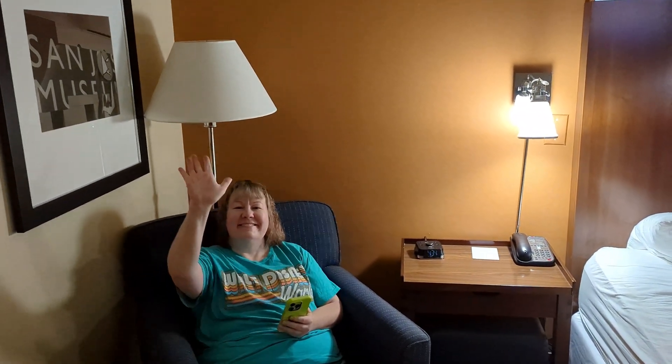The lighting is a little spartan, but it's okay. The main event — the bed — is actually pretty comfortable.